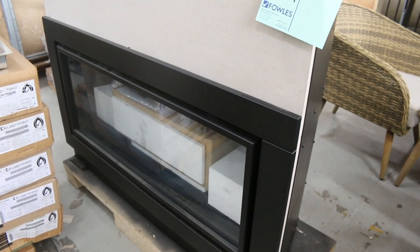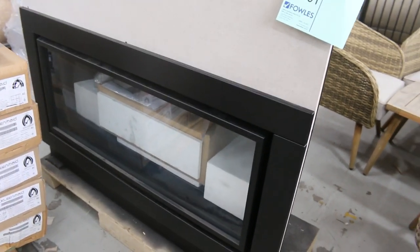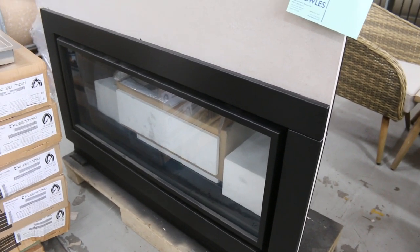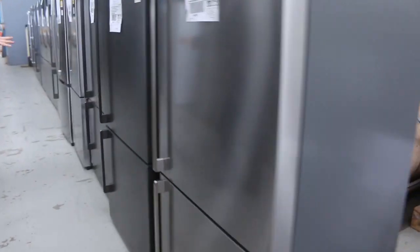Still got some of these gas log fires — I'd say there's about 20 of those out the back now. Beautiful looking units. Around $1,400 is the usual bidding on those. They do come with an LP conversion kit, so they're set up for natural gas, but if you're on bottle gas you can convert them over.